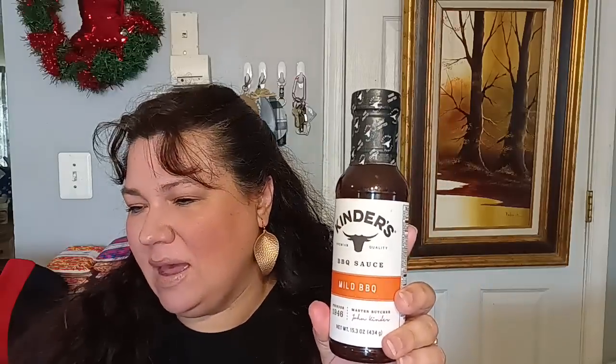Then I came across Kinders mild barbecue sauce. I did pick up six — it is 15.3 ounces. I'm not sure if it's Kinders or Kinders, but it's a really good brand. It's nice to see it at the Dollar Tree, making it a little more accessible for people on a tight budget. My stores still have this available if you want some — both the one next to Aldi's and the one next to the Rainbow still have them.